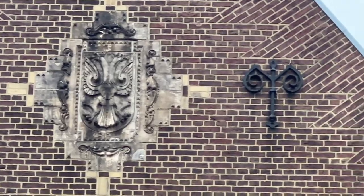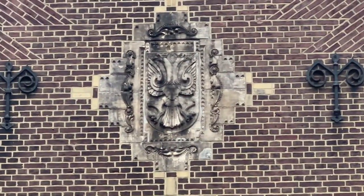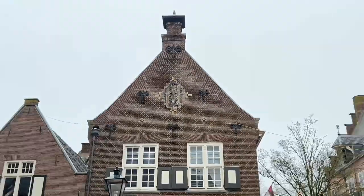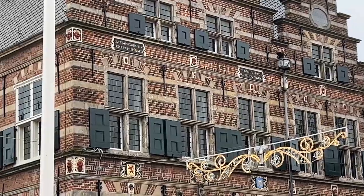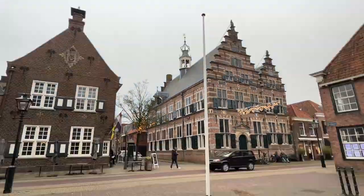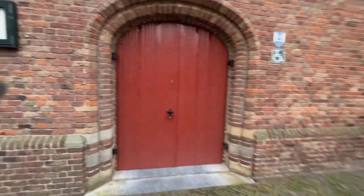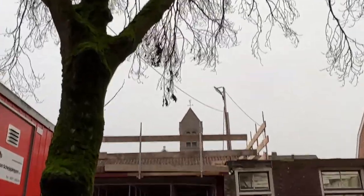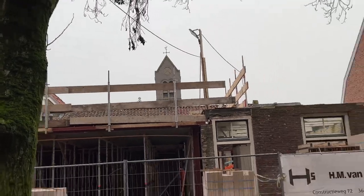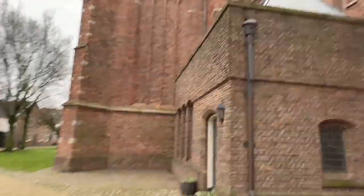Double-headed eagle. Double-headed eagle, situated next to a bunch of golden lions. I think it's open — it looks pretty close. I think I'm going to have to find another door. For now I need to get inside of this one.